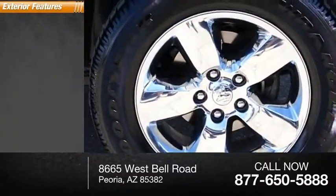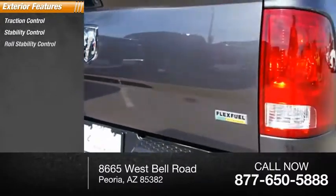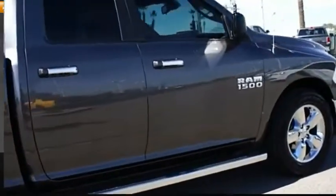Here are some of this vehicle's great options: traction control, stability control, roll stability control, remote engine start, fog lights, power brakes, braking assist.